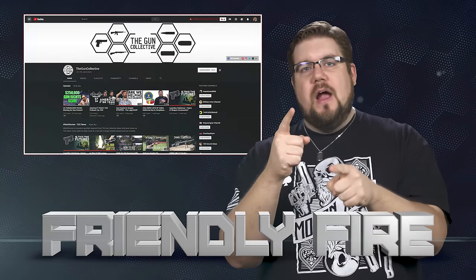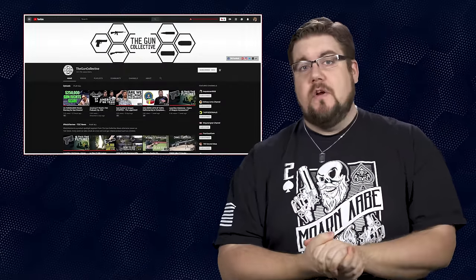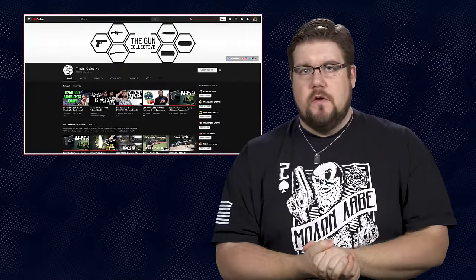It's time for Friendly Fire, the segment where I answer your questions from all over the interwebs. This week our questions are coming from YouTube. Our first question is from Willy Pete, who asks: what gun got you to fall in love with big bore guns? I have to blame the Desert Eagle. I was fortunate enough to shoot one very early on when I got into guns, and the completely visceral experience was just so much fun. So not only did I buy one of those pretty soon after, but the first AR I ever built was a 50 Beowulf. I apparently like doing dumb things.